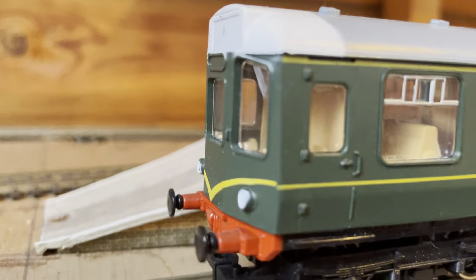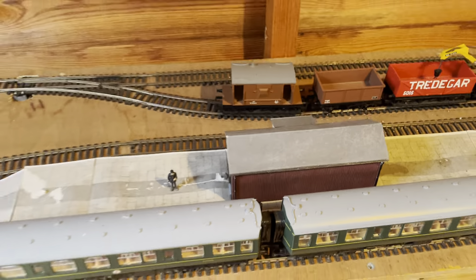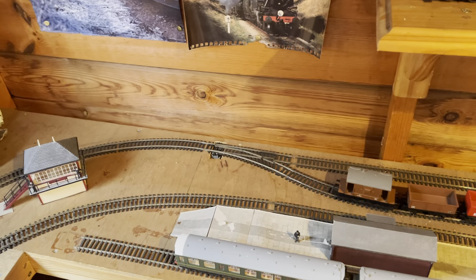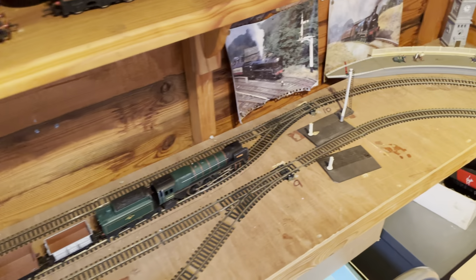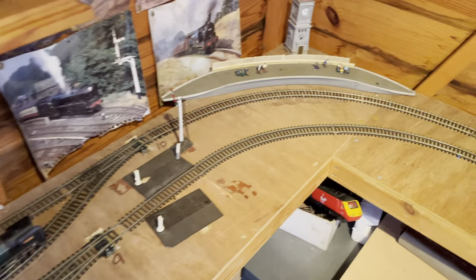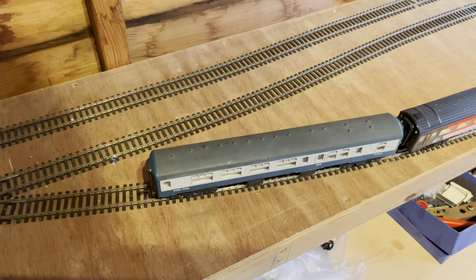So here we've got a DMU — it's got three coaches, it's in BR Green livery — and that's in platform two on the east side of the shed. You've got a little station there with some photographs and a clock in the back.